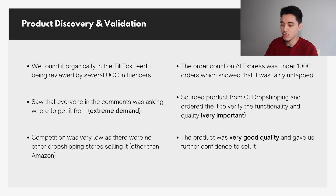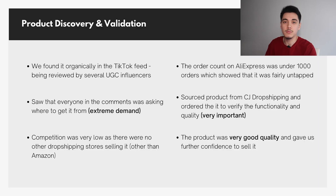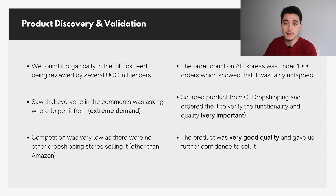When we checked the item on AliExpress, the total order amount was under a thousand, which showed it was fairly untapped with really low competition. Once we validated it was a good product to sell, we sourced it from CJ Dropshipping — basically a much better alternative to AliExpress. It gives you faster shipping times, cheaper prices, and it's overall better when you're first starting out.